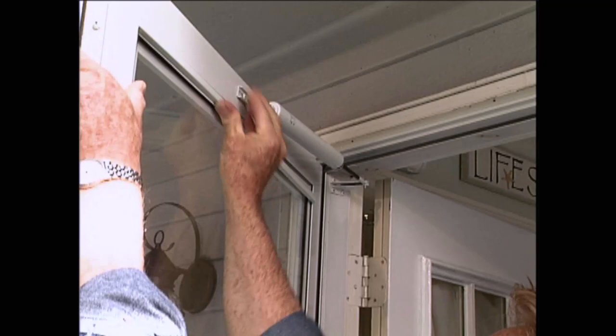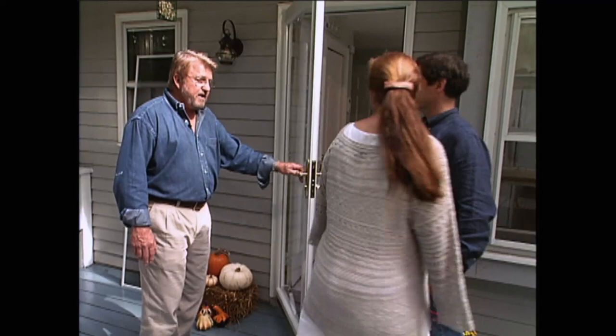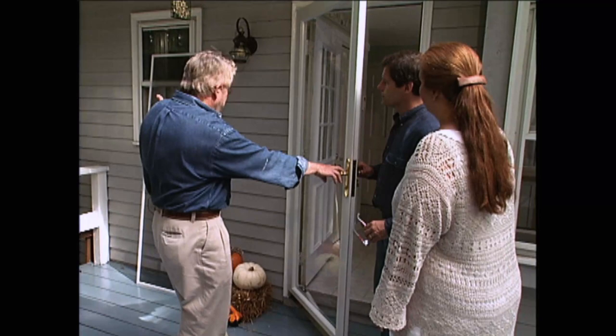Gina comes out to see the finished door. When the weather changes, you can pull the glass out and put the screen in. That is beautiful. The view from inside is exactly what they wanted, and it's so quiet.